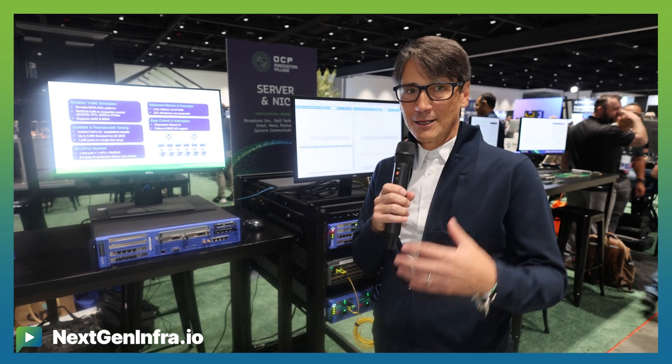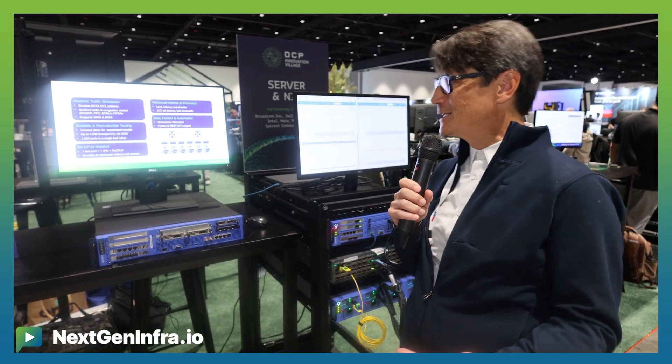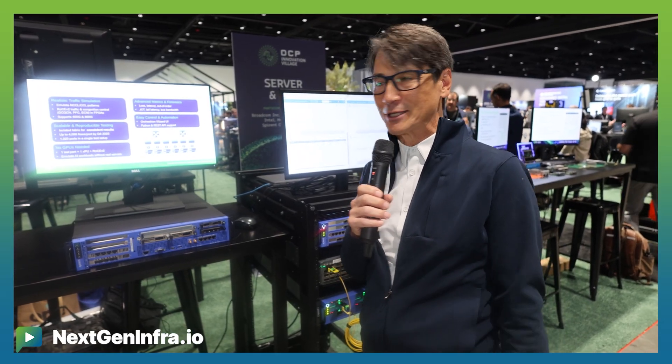I'm Kevin Chang from Viavi Solutions here at the OCP Global Summit Innovation Village. The Innovation Village serves as a venue for participating companies to demonstrate their next level of innovations that are emerging.